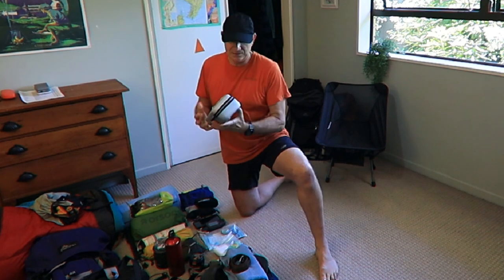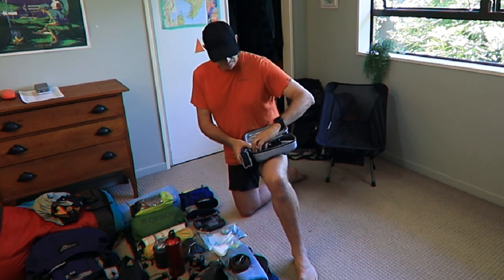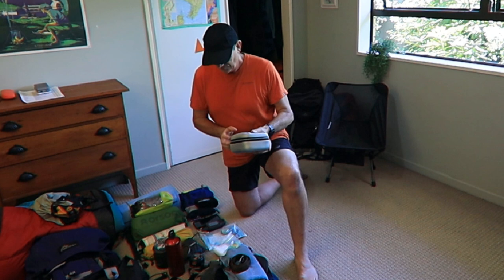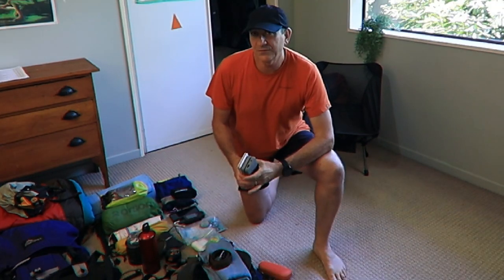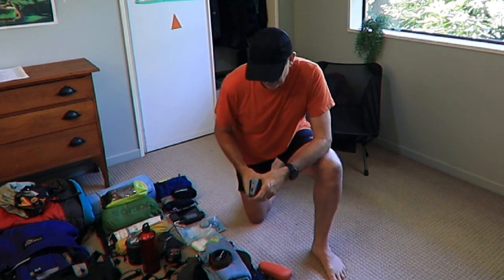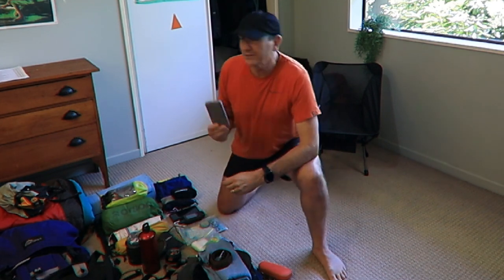As a YouTuber, I need my electronics: pretty much my GoPro, all my bits and pieces, charging cords, tripods, and phone holders all sit inside this container. I'm currently filming with the GoPro, so that's coming along. One thing you don't want is to run out of battery on day three with another day to go. I have a 10,000mAh power bank which is normally sufficient. I'll probably take a backup as well — these are 10,000mAh too — so that'll do, I won't need to take a third one.